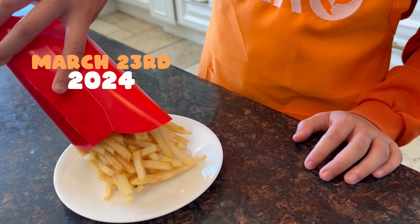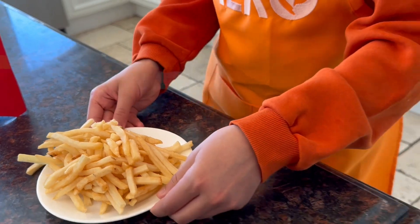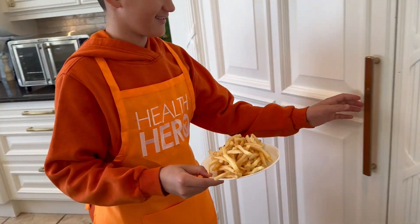It's March 23rd, 2024, and we've just grabbed a fresh batch of these fries. We're going to store them in a pantry and check on them monthly to see what happens.